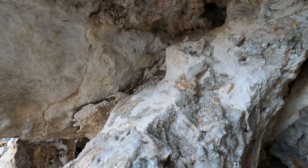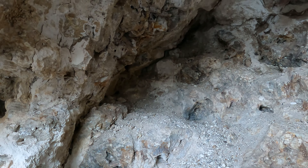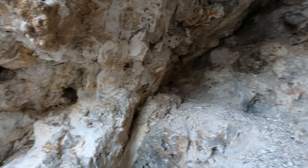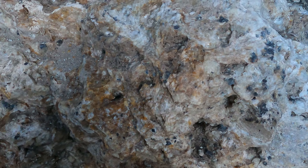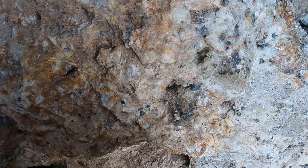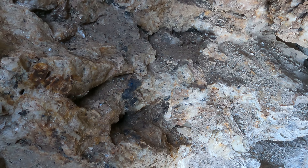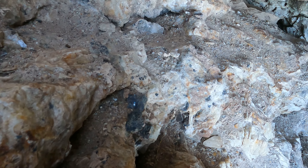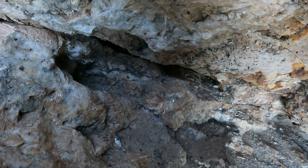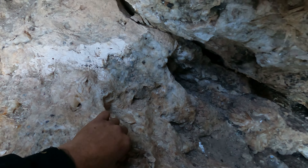We have cubic fluorite, we have quartz, galena cubes. Look — these right here, galena cubes. These black things, that's a precursor to lead. This is what they were going for — the galena is lead, but you've got to make it into lead, you've got to smelt it and stuff.